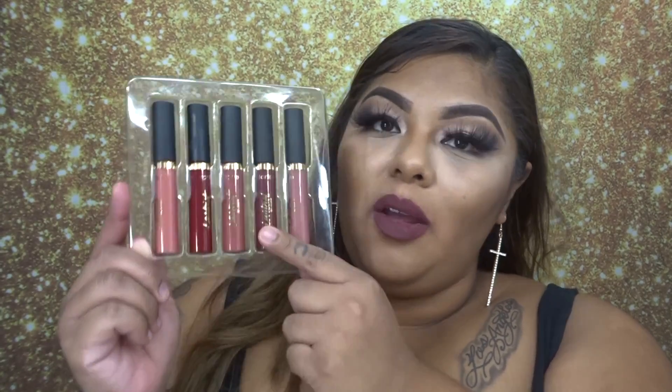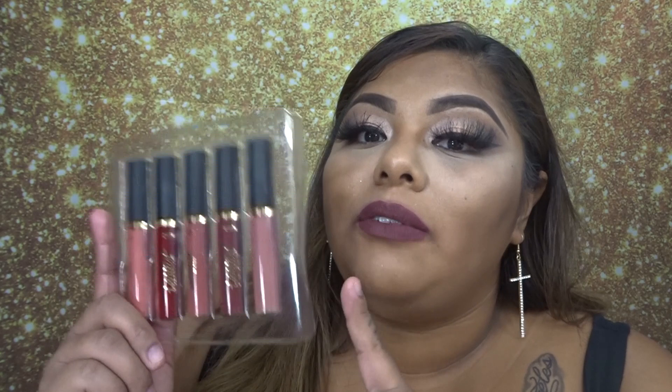Okay you guys, this is the end of this video. I just really wanted to show you guys how these lipsticks looked on me, and my favorite is obviously Killing It. I highly recommend Tarte lipsticks — they're matte and I absolutely highly recommend them. Don't forget to follow me on my social media.